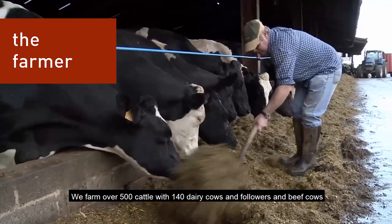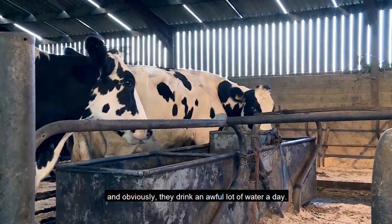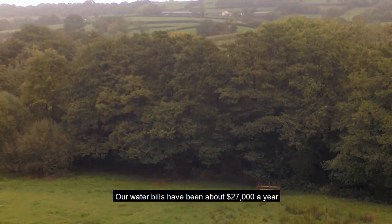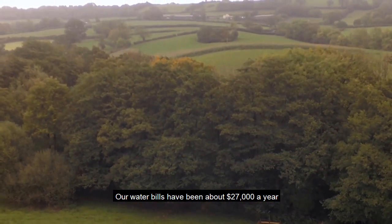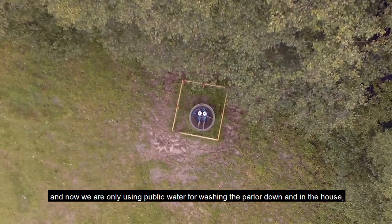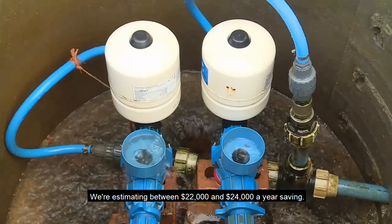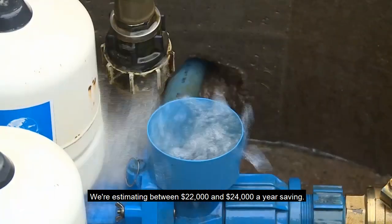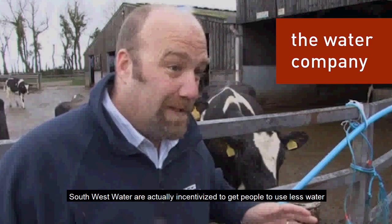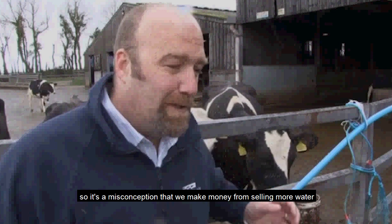We farm over 500 cattle with 140 dairy cows and followers and beef cows, and obviously they drink an awful lot of water a day. Our water bills have been about £22,000 a year, and now we're only using mains water for washing the parlour down and in the house — the cattle are drinking the rest of it. We're estimating between £18,000 and £20,000 a year in savings. South West Water are actually incentivised to get people to use less water, so it's a misconception that they make money from selling more water.